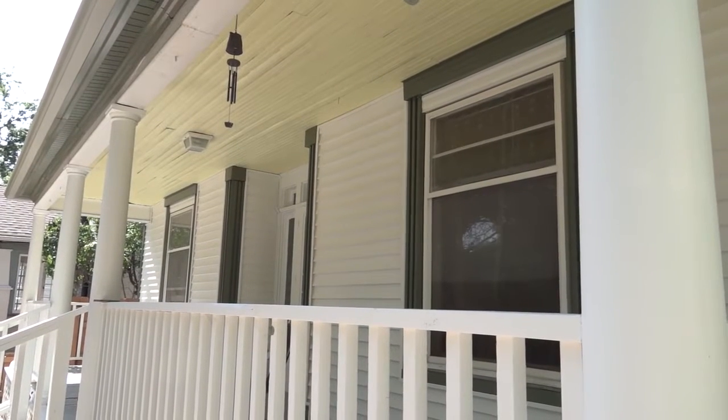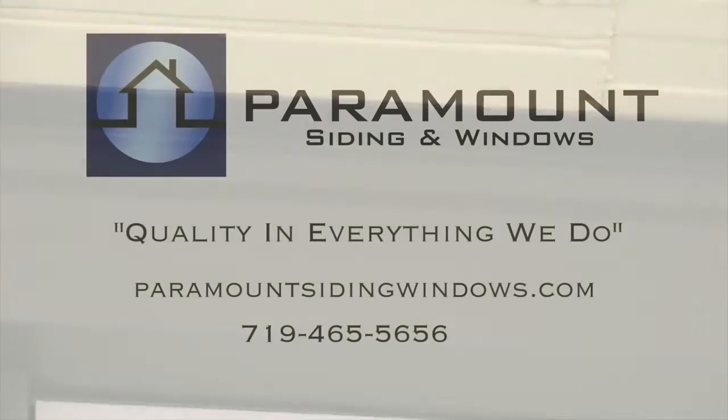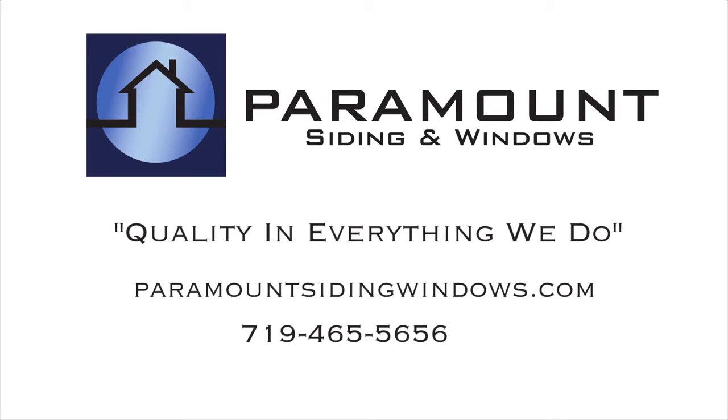We have extensive knowledge about all the products we offer. We offer a variety of options to fit every home. If you'd like to have an estimate, please give us a call today.